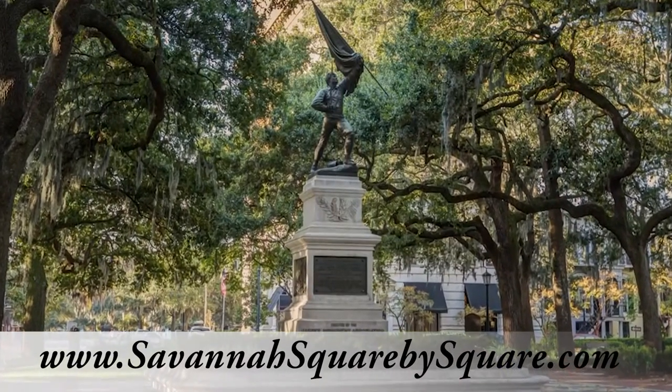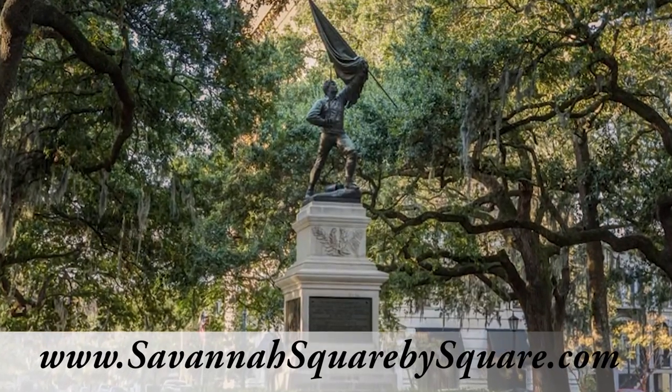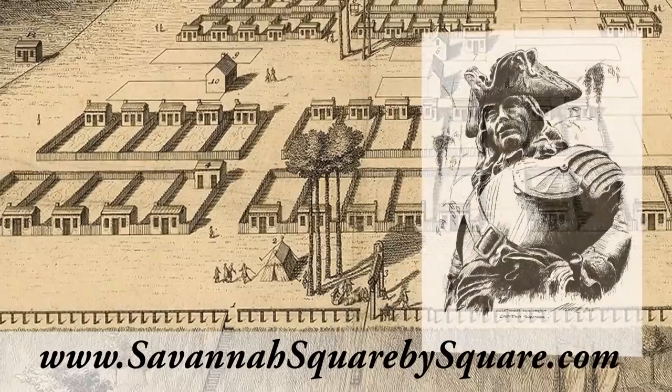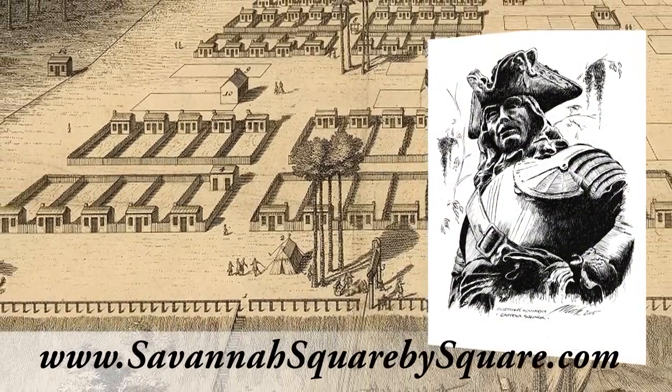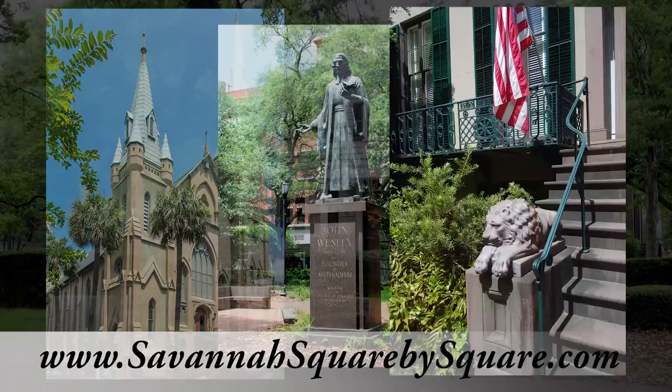Savannah, Georgia attracts 12 million visitors each year, people drawn to the city's 22 iconic squares. These small urban parks, the first of which were laid out by Georgia's founder, General James Oglethorpe in 1733, are home to hundreds of historic homes, churches, monuments, and museums.